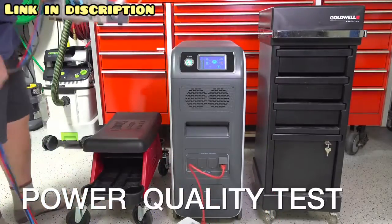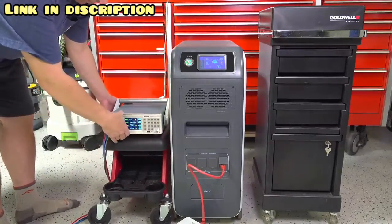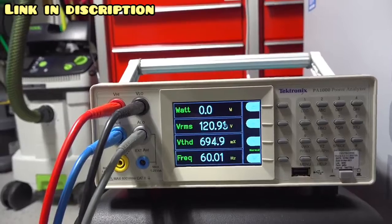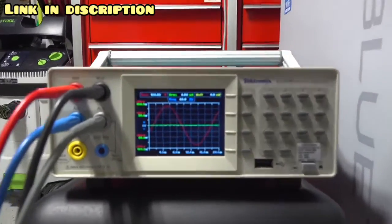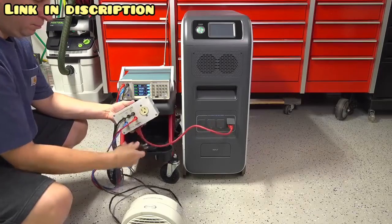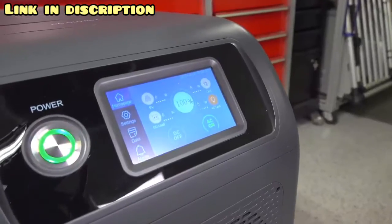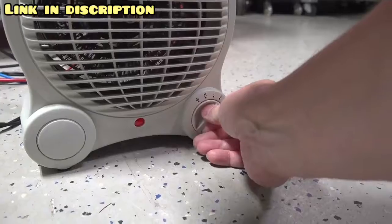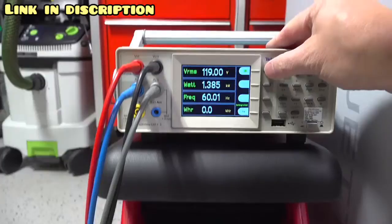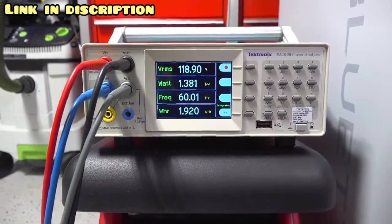The EP500 claims it puts out pure sine wave power and is capable of 5,100 watt-hours. First I checked the quality of the power using my Tektronix power analyzer — voltage, frequency, and harmonic distortion were all perfect, and the sine wave confirmed it's definitely putting out pure sine power. But now it's time for the efficiency test, because these units have a dirty little secret: they don't really put out the power you think, because internal circuitry and the inverter use some of the stored power.